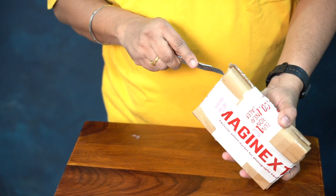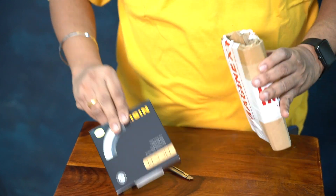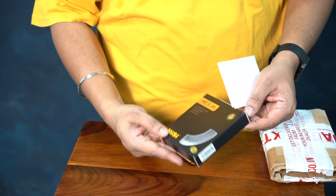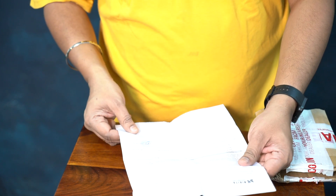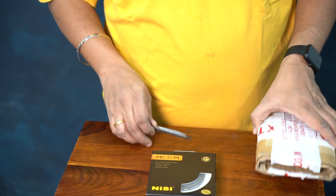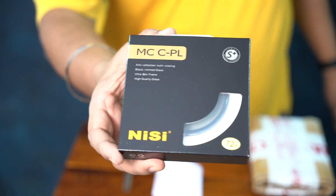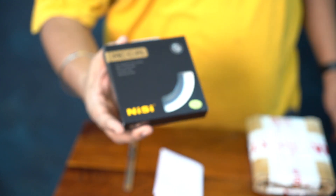This is the filter I've got — it's a Nisi CPL circular polarizer filter. They've given a bill inside. It's a 4000 rupee product, but you can see the kind of service they've given. Let me show you closer to the camera — this is what I've bought from the website and they've given a really good price.